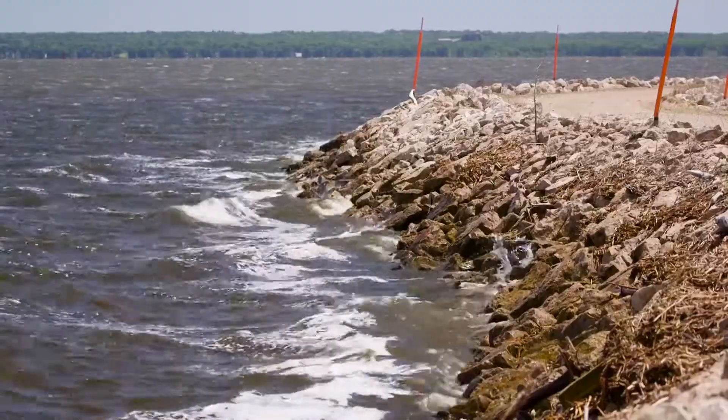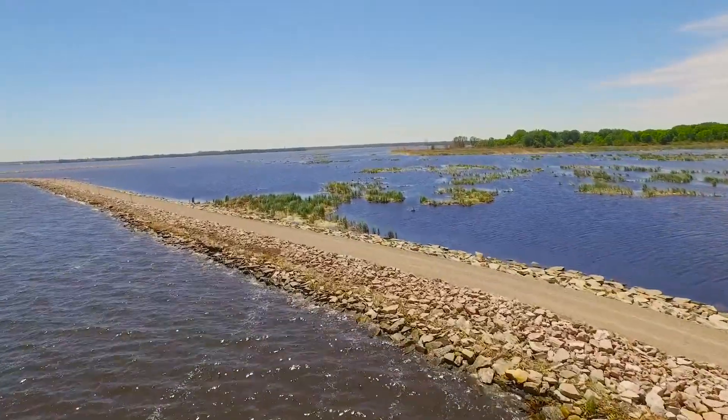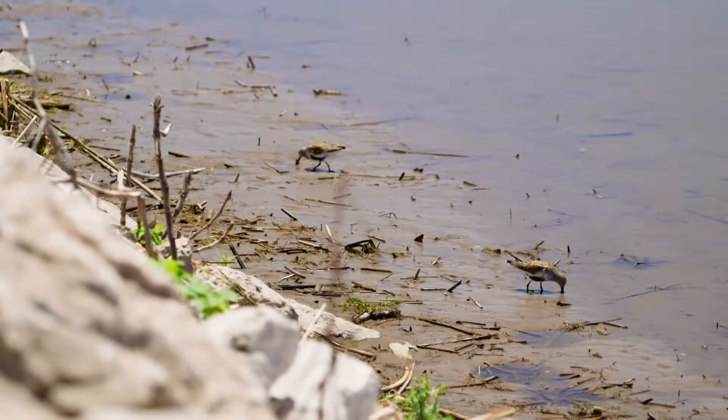There were some serious ice shoves that occurred where ice was pushed over the top of the shoals and took out the trees, took out the vegetation. A lot of damage was done and much of the habitat was lost in southern Green Bay.